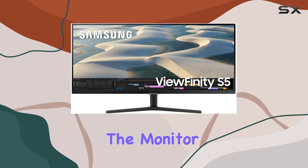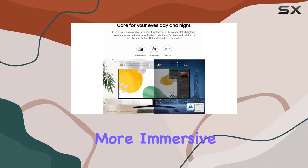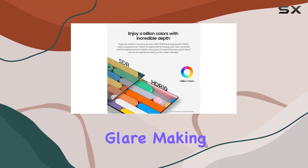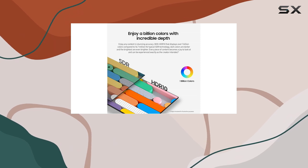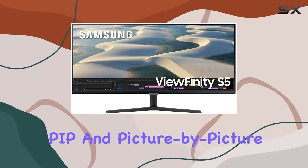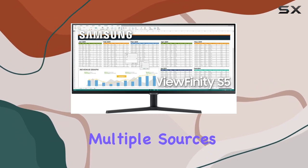The design of the monitor is sleek and modern, with a borderless aesthetic that allows for a more immersive experience. The matte screen surface reduces glare, making it easier to see in various lighting conditions. Features like Picture-in-Picture (PIP) and Picture-by-Picture (PBP) provide flexibility when managing multiple sources, making it a great option for professionals who need to juggle different tasks simultaneously.